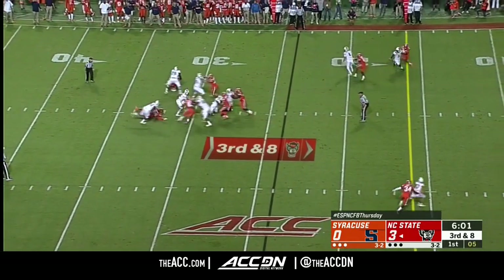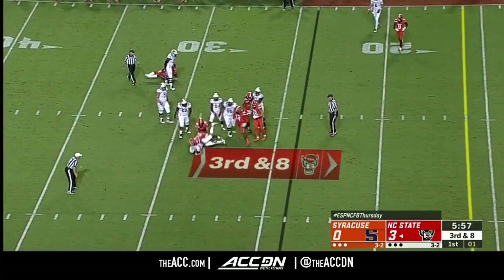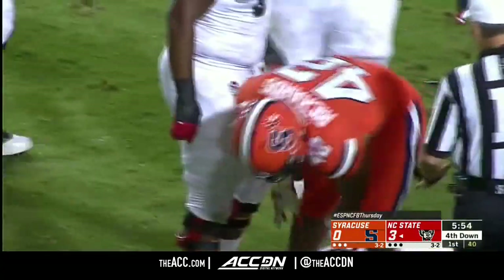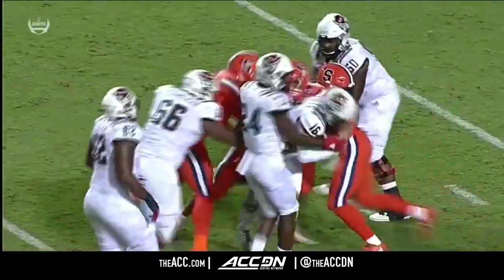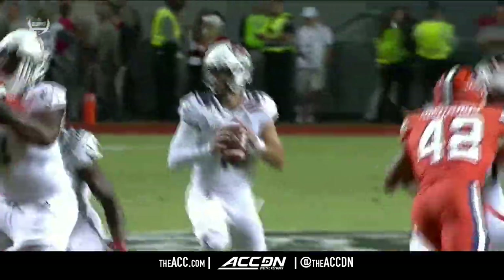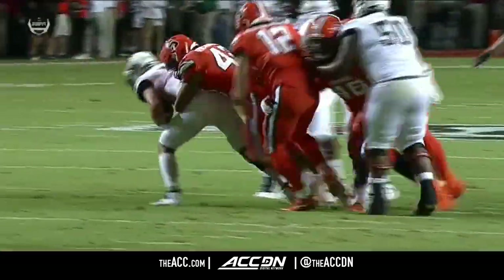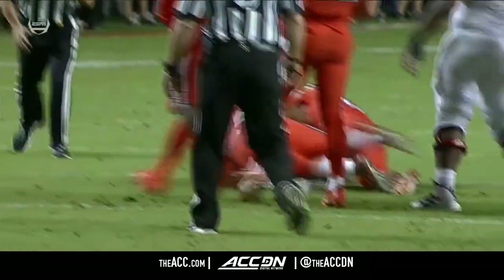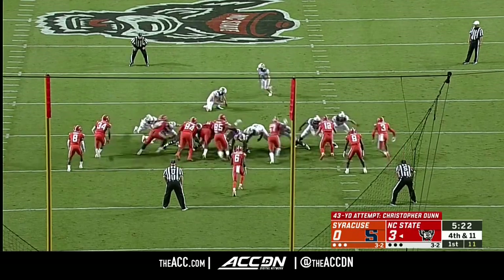Blitz from the orange coming — Hockman steps into the sack. Andrew Armstrong is part of a really good linebacker corps — big-time play on the interior for Syracuse. As a quarterback, you can't take a sack there. It's a field goal in the bank but you can't make it harder on your guy. They'll go for a season-long 43; his career long is 49.